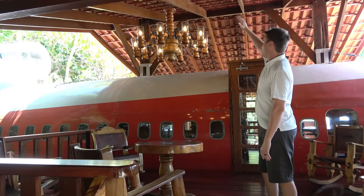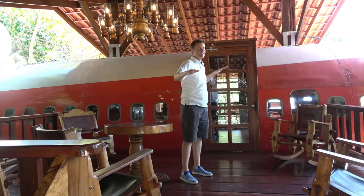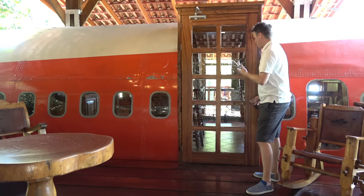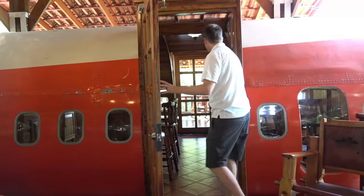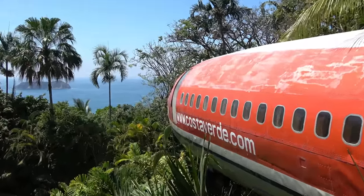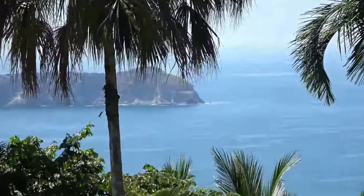There is a nice roof that covers the top of this and covers both patios — there's a patio on both sides. They've cut out a giant section of the airplane, maybe where the door used to be, and put in this wooden door. Look how beautiful the view is — you've got an airplane and then the beach right down there with little islands.